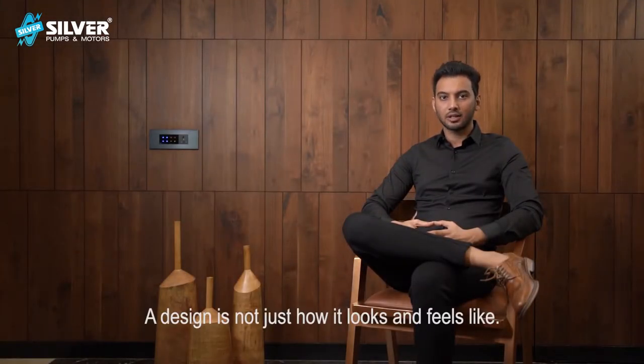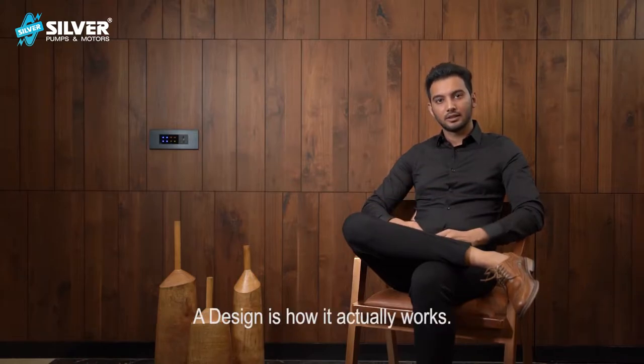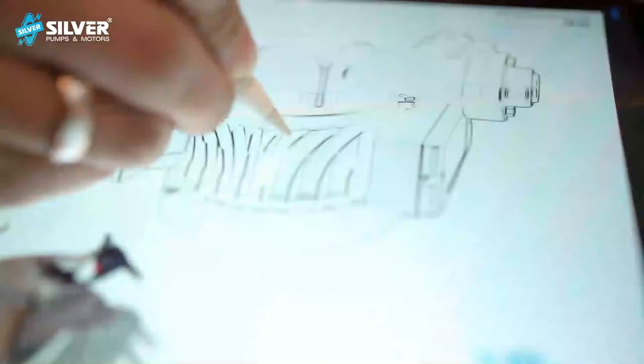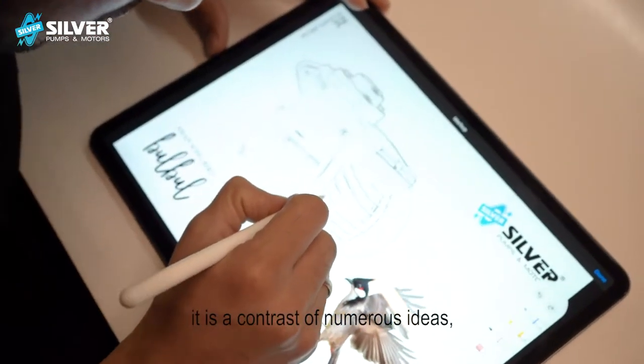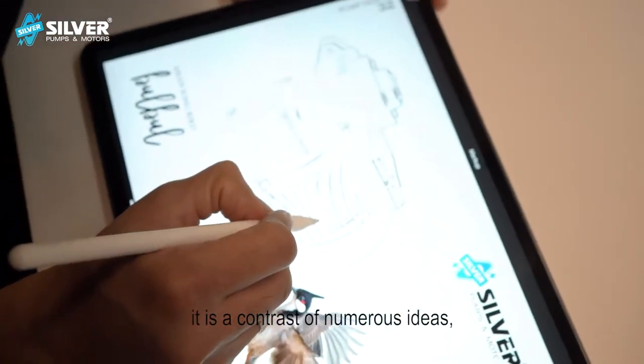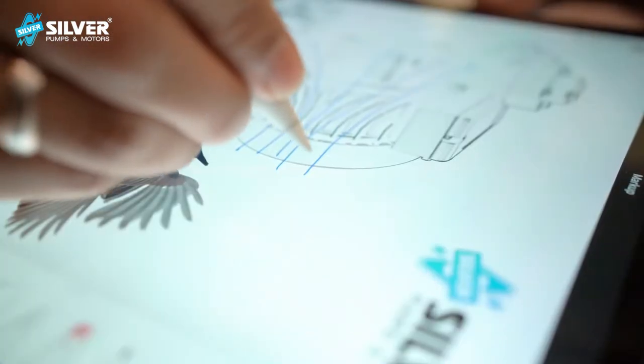What is design? A design is not just how it looks and feels like. A design is how it actually works. A design is an optimization of a study. It is a contrast of numerous ideas which are much more than aesthetics.